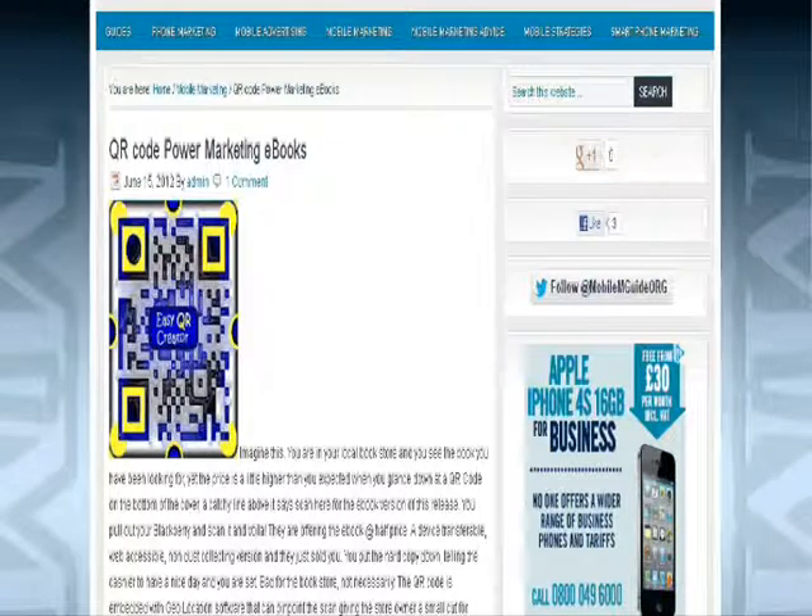So maybe you can think of a creative way to use QR code marketing for your small business. Let us know what you have come up with — it is always great if you could share it here with us.